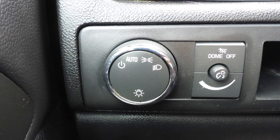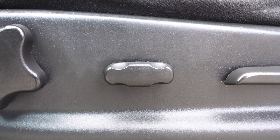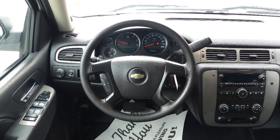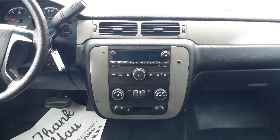Some of the features include power locks and windows, automatic headlamps, air conditioning, power adjustable seats, a tilt steering column with cruise control, and a media center with AM and FM radio.